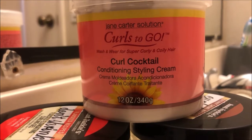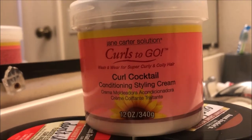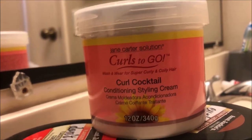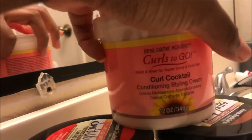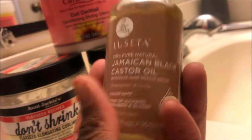Then I got the Jane Carter Solution Curls to Go — this is a conditioning styling cream. I'm gonna try it out. I've tried Jane Carter before in the past and didn't care for it too much, so I'm gonna see how this works.